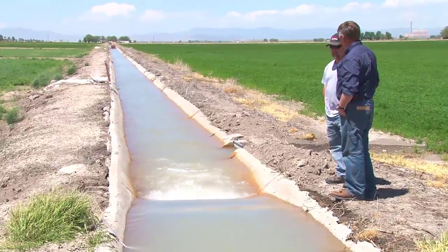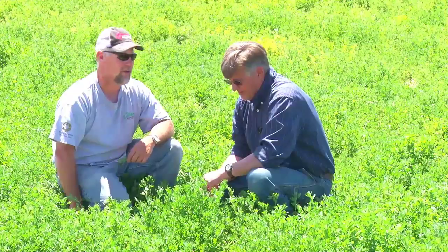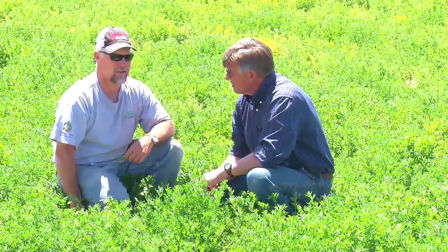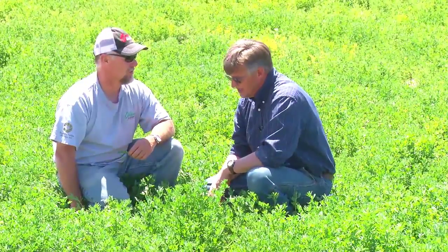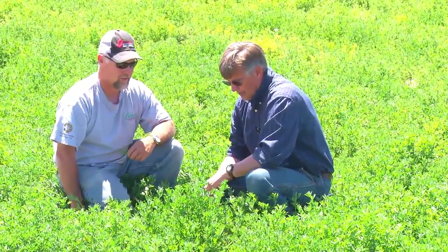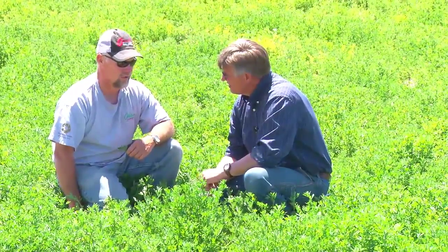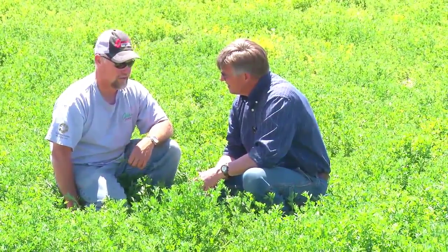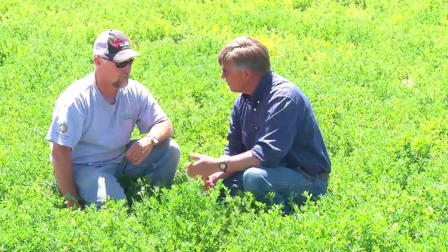It doesn't take a lot of water — the head pressure we get here is phenomenal. This ditch, it just gets you enough to push over the top. I'd rather water fast twice than once and soak it and have it just go into the subsurface. So that's how you're getting your efficiencies — just pushing it over quicker.